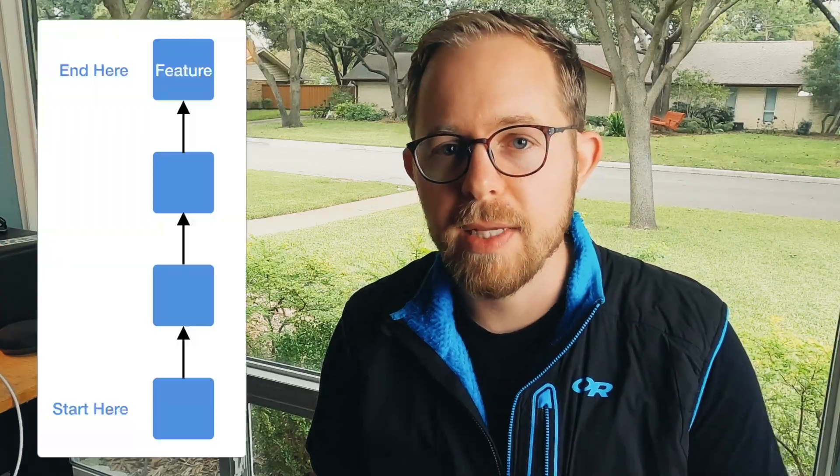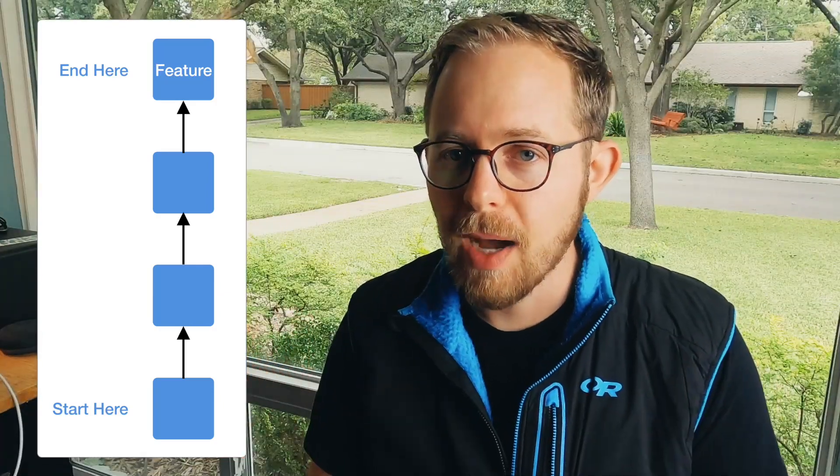I obsess over software design and have my entire career. When someone asks me to build something, the last thing I think about is the user interface. I prescribe to something known as bottom-up software design. The goal being, I see my target way off in the distance and I layer and build software solutions starting from the ground up.